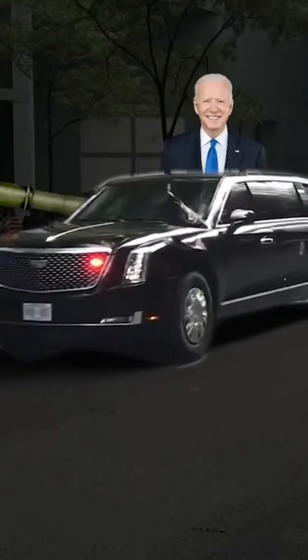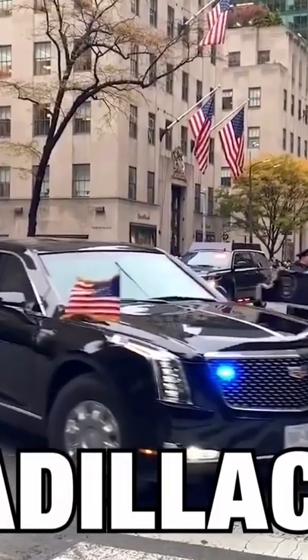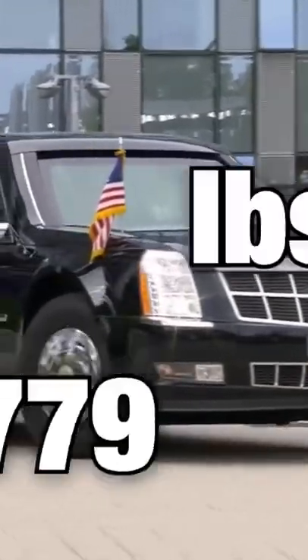But it's less of a limo and more of a comfy tank. The presidential car, also known as Cadillac One, is designed to withstand any and all attacks. The Beast costs around one and a half million dollars and weighs in at a whopping 20,000 pounds, which is about the same weight as a Tyrannosaurus Rex.